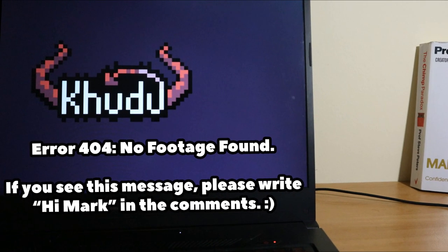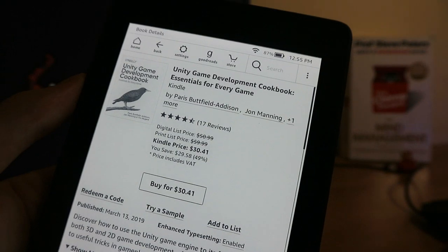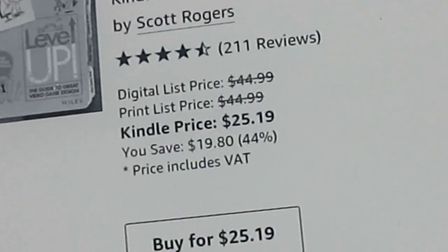Most of the downsides listed above actually allow the system to last this long. If you read a lot, choosing digital books over their paperback versions will pay off very quickly.